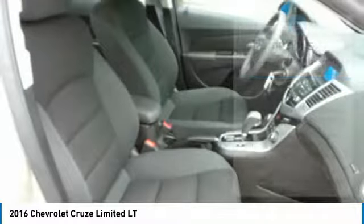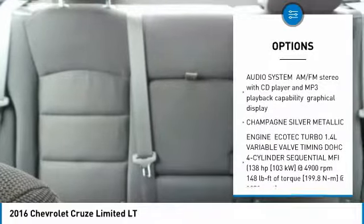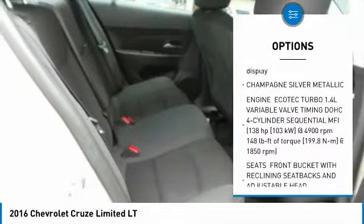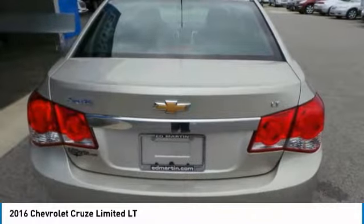Here are some of this vehicle's great options: steering wheel audio controls, keyless entry, anti-lock braking system, Bluetooth, power steering, adjustable steering wheel, aluminum wheels, floor mats, cruise control, and AM/FM stereo radio.